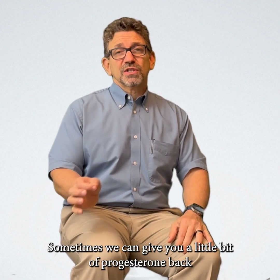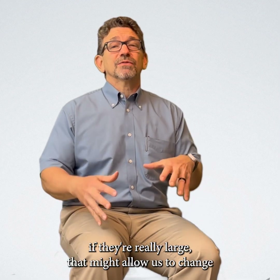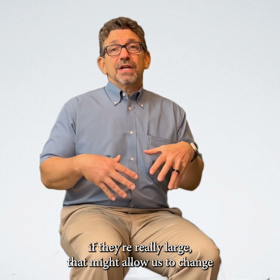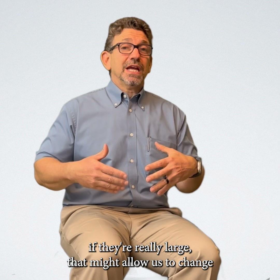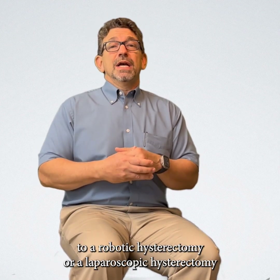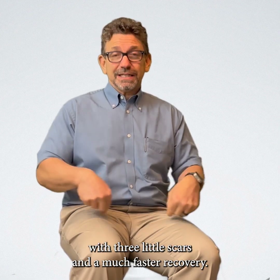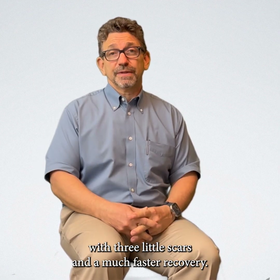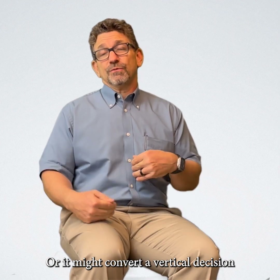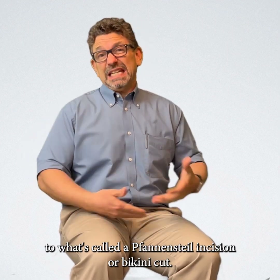Sometimes we can give you a little bit of progesterone back to alleviate some of those symptoms. But by shrinking them down, if they're really large, that might allow us to change an open hysterectomy with a vertical scar to a robotic hysterectomy or a laparoscopic hysterectomy with three little scars and a much faster recovery. Or it might convert a vertical incision to a Pfannenstiel incision — a bikini cut.